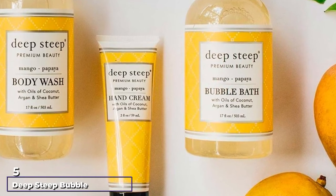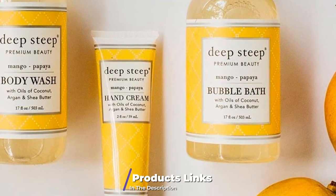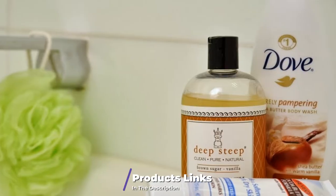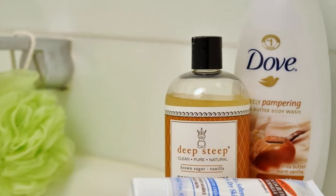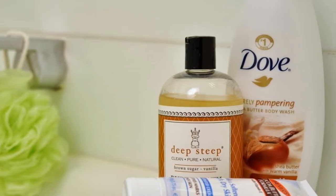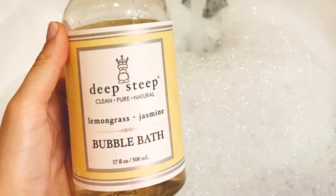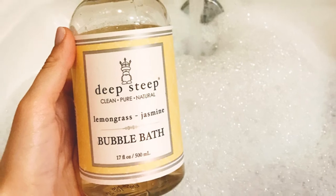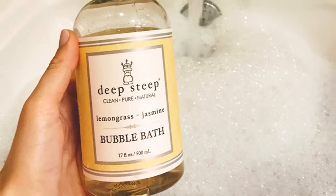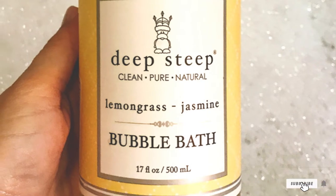The number five position is held by Deep Steep Bubble Bath. This lavender fragrance bubble bath has a gluten-free content, is certified as cruelty-free, and does not contain any harmful ingredients like sulfates. It is safe for long-term use and suitable for all age groups from babies to adults. The content is mostly organic, with extracts from papaya, rose fig, and mango, and essential oils taken from chamomile, eucalyptus, peppermint, rosemary, lime, orange, and lemon.